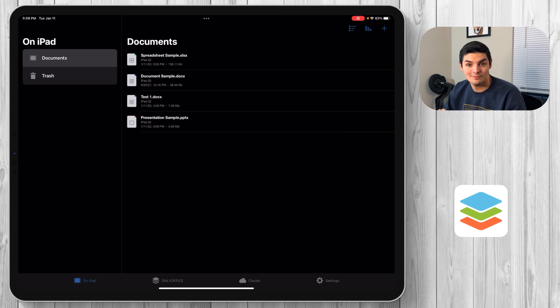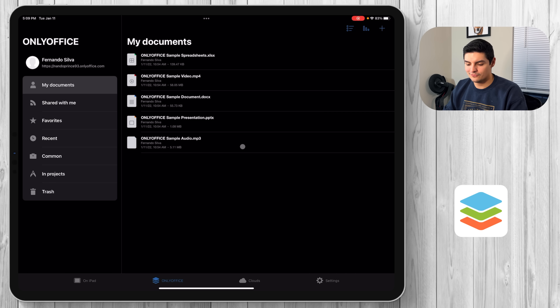One final thing I want to mention is their cloud service. If you go to the OnlyOffice tab for the first time, it'll ask you to create your own cloud — it's not hard at all. Just enter your first and last name, a URL you'd want (mine is nando-prince-93), and a password. Inside you can save documents: My Documents, Shared with Me, Favorites, Recents, Comments, and Trash.